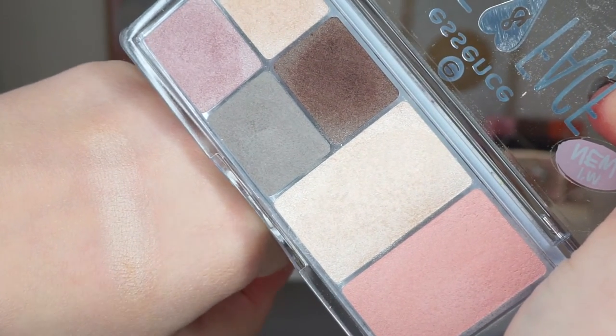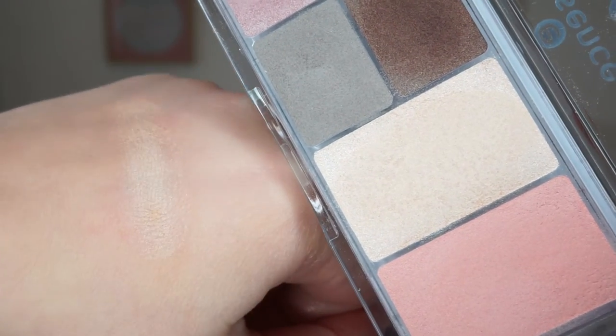Sticking with highlighters, the next one is the Essence Eye and Face Palette in the shade Glow For It. The reason I'm featuring this in my favorites is that I adore this highlight — it is the most beautiful highlight I have ever seen from Essence. It has a beautiful glow to the skin without being too much or too chunky or glittery. It has a beautiful soft texture that blends beautifully onto the skin. The eyeshadows are okay, the blush is beautiful, but the highlight is absolutely stunning.